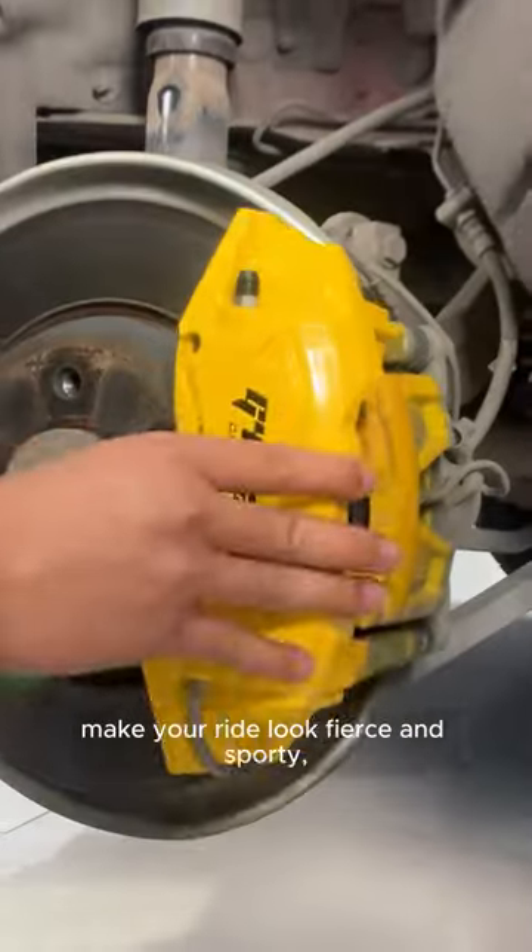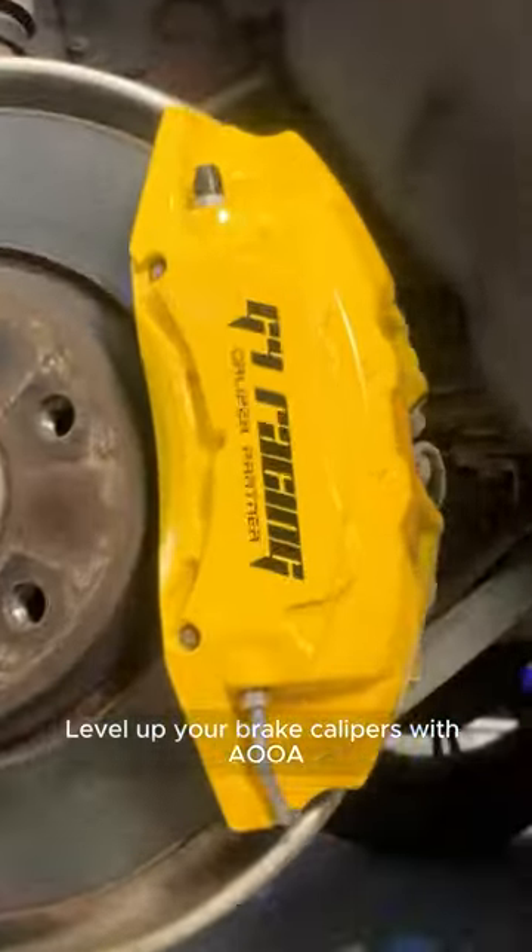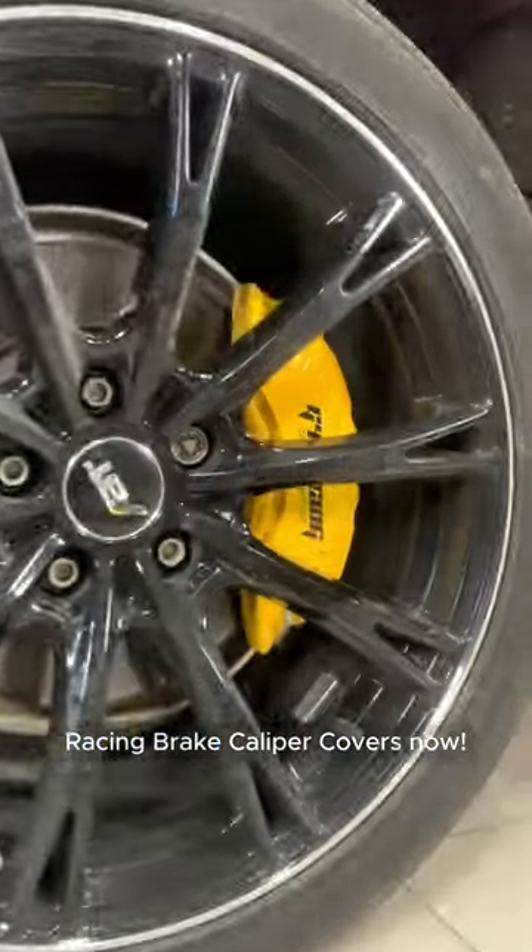Not only do these covers make your ride look fierce and sporty, but they also protect your calipers safe from debris. Level up your brake calipers with AOA Racing brake caliper covers now.